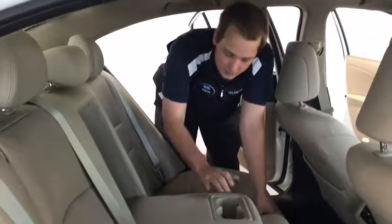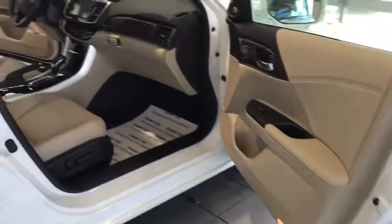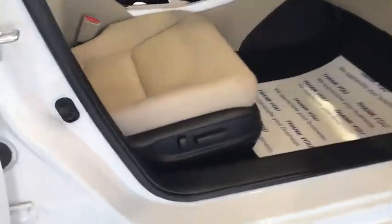You also have drop-down cup holders and a super comfortable leather interior. It looks great and it's a lot of fun to drive in.